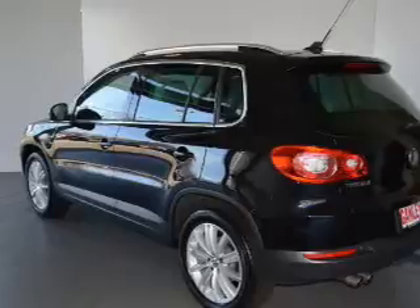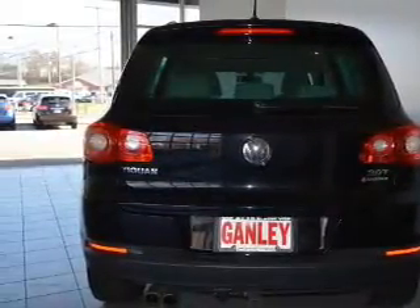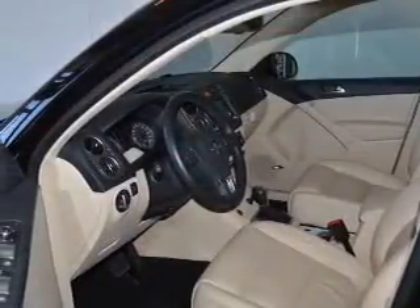Indulge in the comfort of heated seats. Tailor the temperature to your preference and your passengers. Let the outside in with a power sunroof. Call today to schedule a test drive.